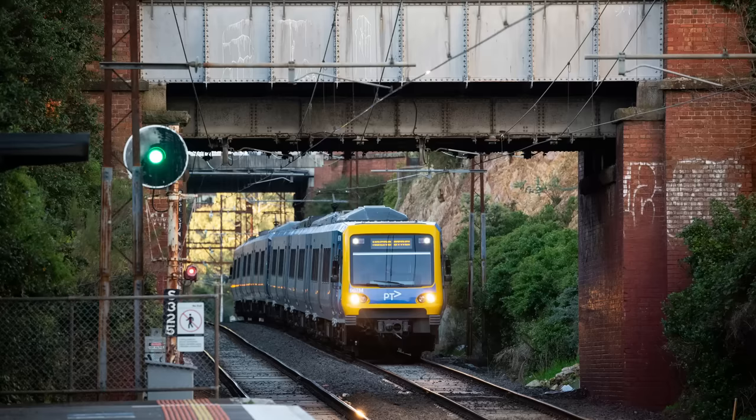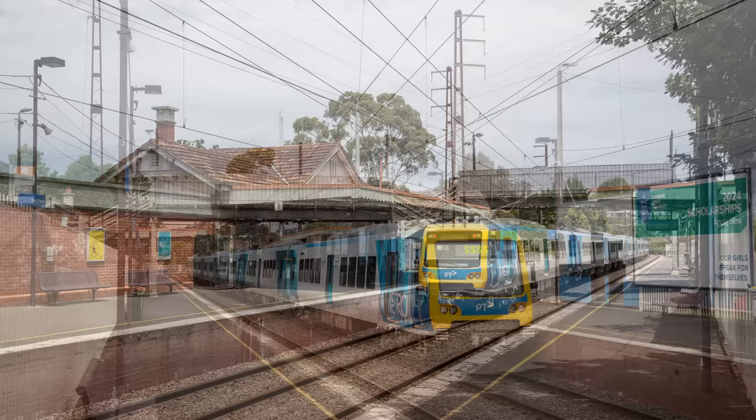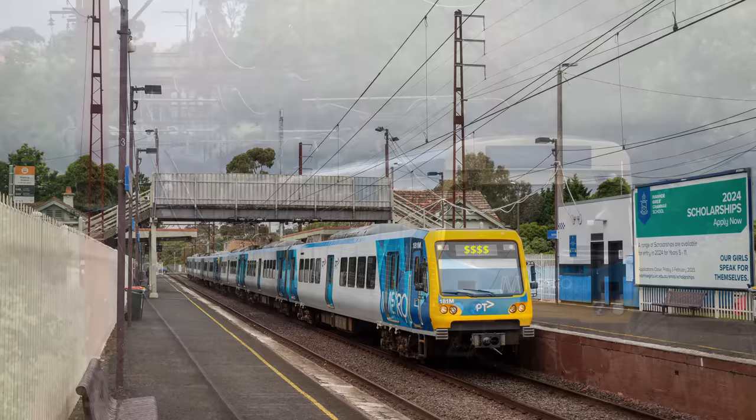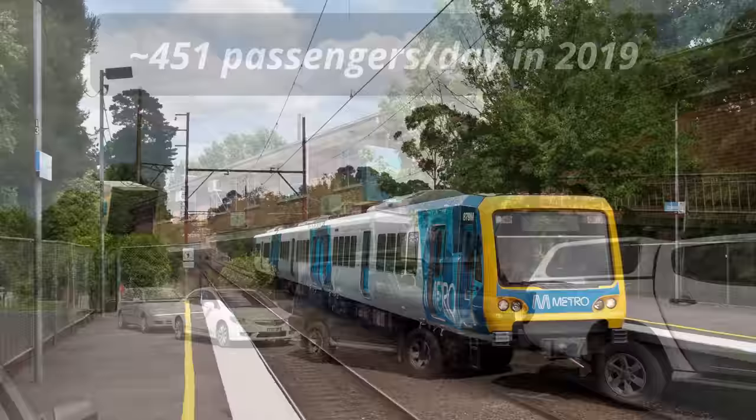The line climbs gently from Darebin under a couple of nice looking road bridges before levelling out and arriving into Ivanhoe. This is a busy station with substantial brick buildings, and is a short walk from Ivanhoe's busy town centre. This is by far the wealthiest suburb on the whole line, with the median house price currently sitting at about $1.8 million. After Ivanhoe the line dips down slightly before climbing on a 1 in 50 grade up through Eaglemont, which was another later built station appearing in 1926, and like Darebin, is near the bottom of the list for annual passenger numbers.